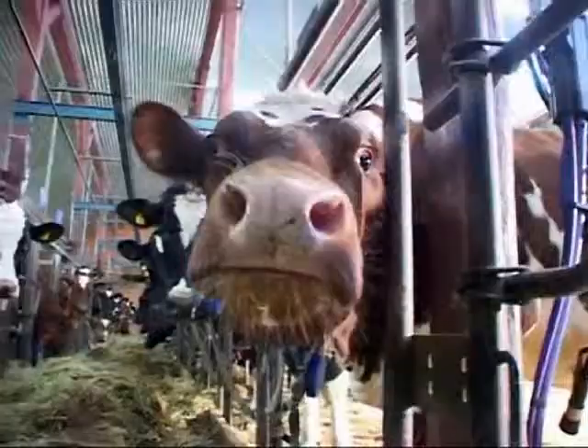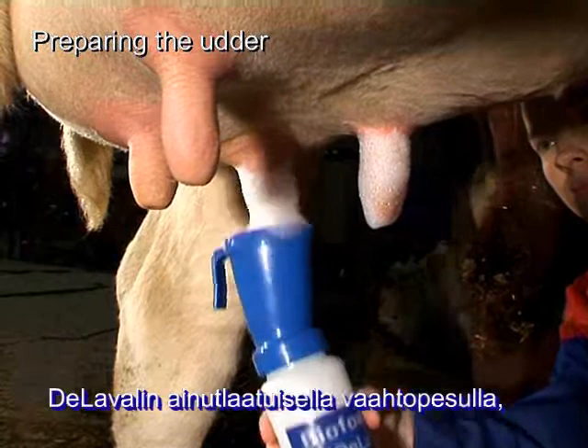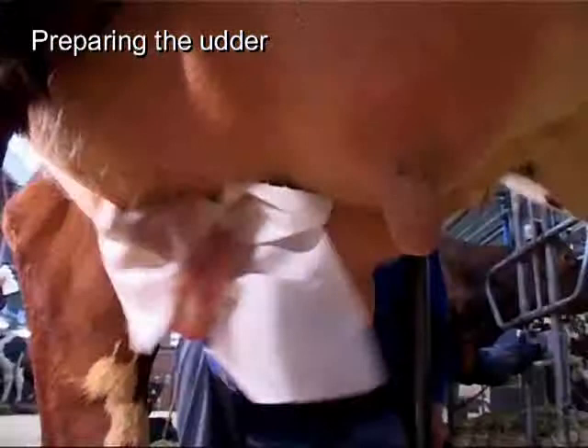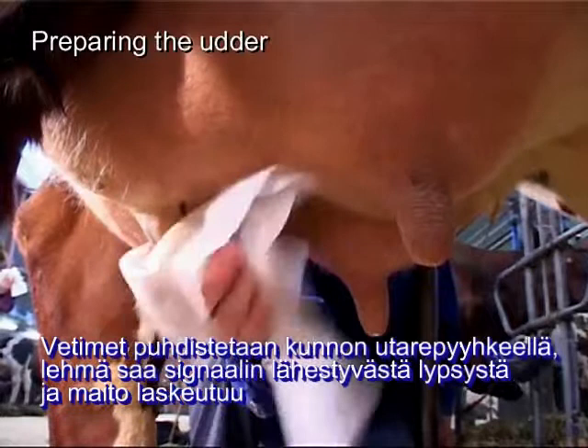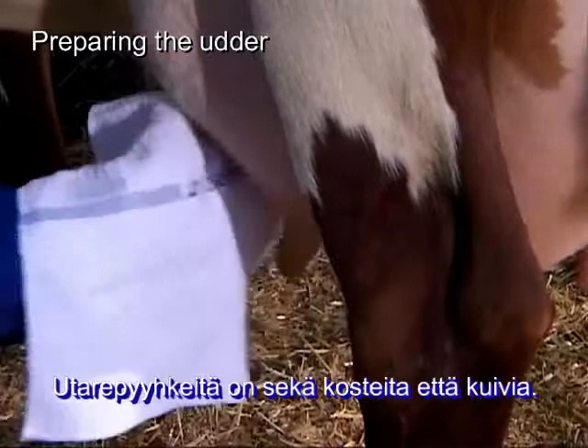The first step in the actual milking process is preparing the cow for milking. DeLaval offers high-performance foaming teat products which use lactic acid to clean the teats and lanolin to moisturize and smooth the teat skin. The teats are cleaned with appropriate towels to take dirt off the teats and stimulate the udder for milk letdown. A dry or wet clean towel will also do.